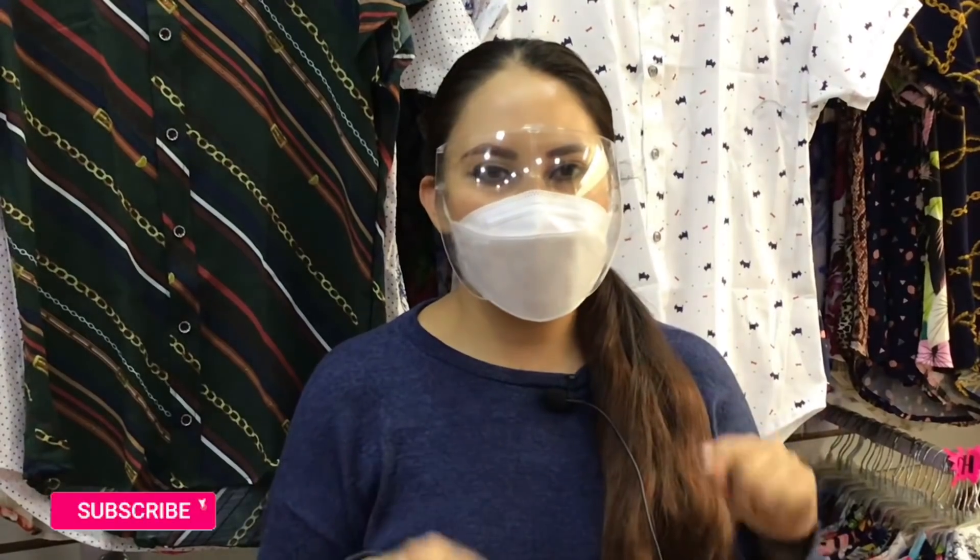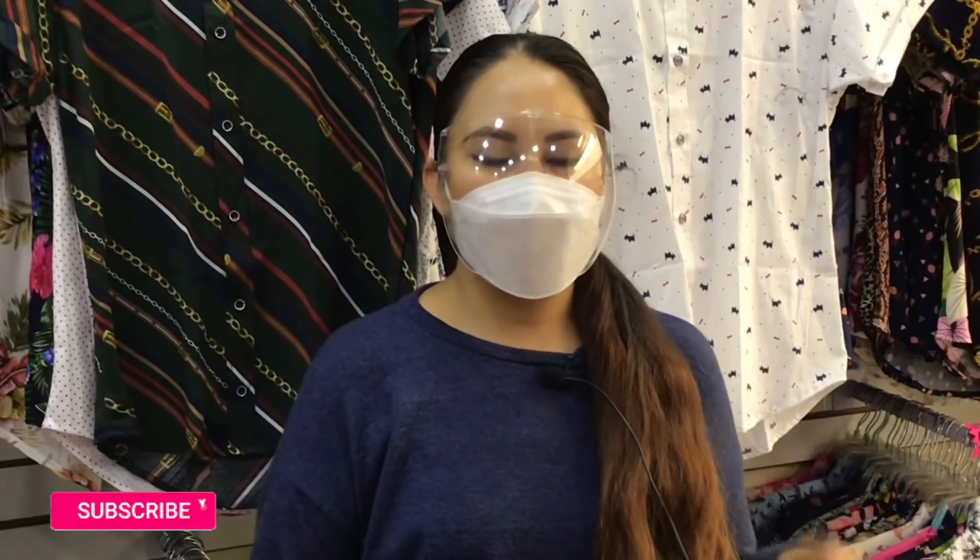¡Hola, hola, cómo están! Espero que todas y todos se encuentren súper bien. Yo soy Nai. Si no me conocen, los invito a ver más contenido del canal. Si les gusta, por favor regálenme su suscripción — es súper rápido y fácil, únicamente tienen que ir al botoncito rojo de ahí abajo que dice suscribirse. Si aún activan la campanita de notificaciones, por favor vayan a activarla para que YouTube les avise cada que publiquemos un nuevo video.